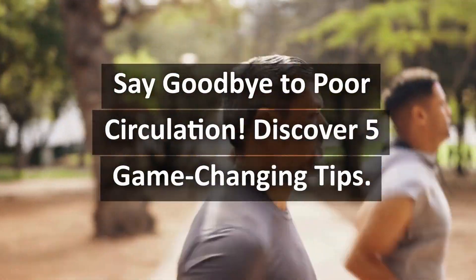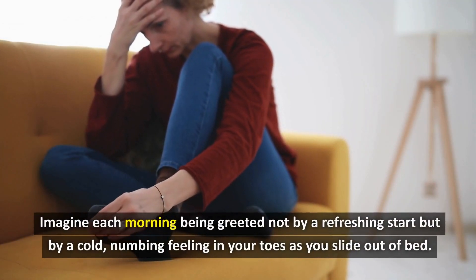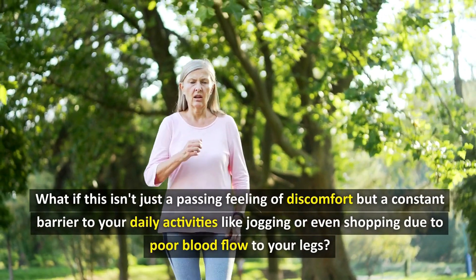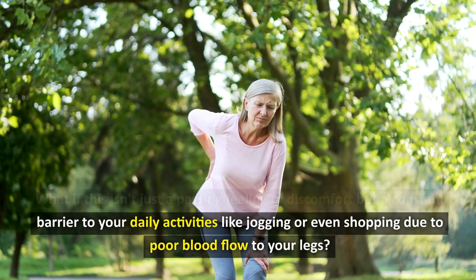Say goodbye to poor circulation — discover 5 game-changing tips. Imagine each morning being greeted not by a refreshing start but by a cold, numbing feeling in your toes as you slide out of bed. What if this isn't just a passing feeling of discomfort but a constant barrier to your daily activities like jogging or even shopping due to poor blood flow to your legs?